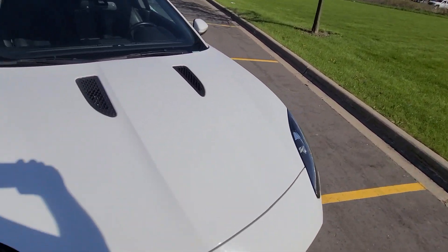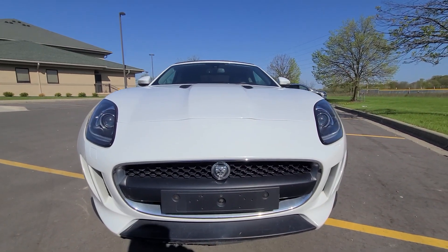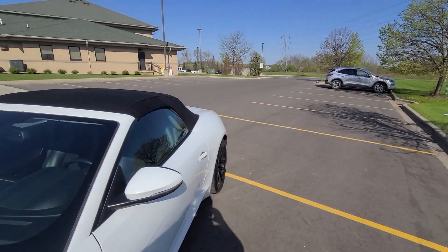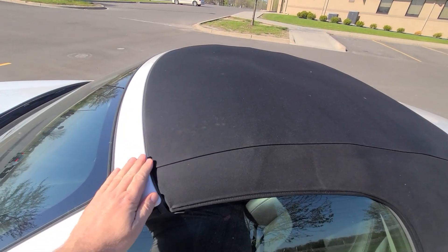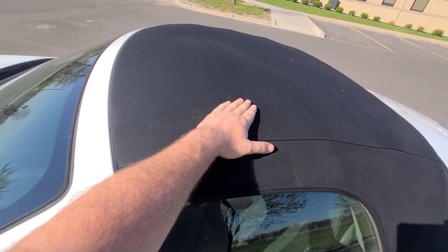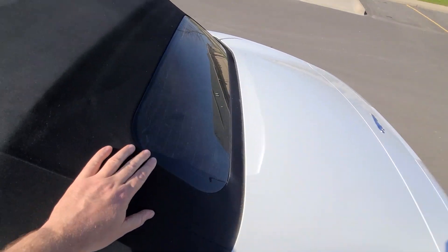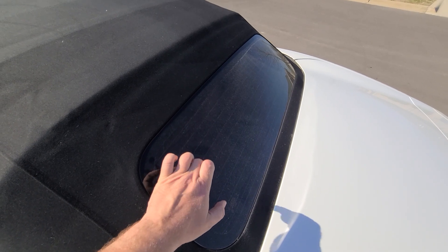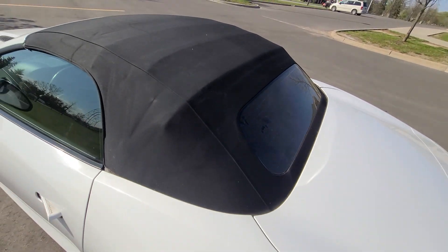We have over 50 still photographs in high definition. The convertible top is in mint condition — it's not faded, the stitching isn't coming apart, and the rear glass is factory original. This is not the cheap plastic that a lot of times gets replaced. Everything is 100% on the convertible top.